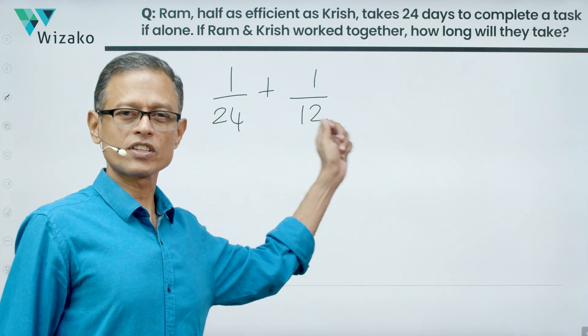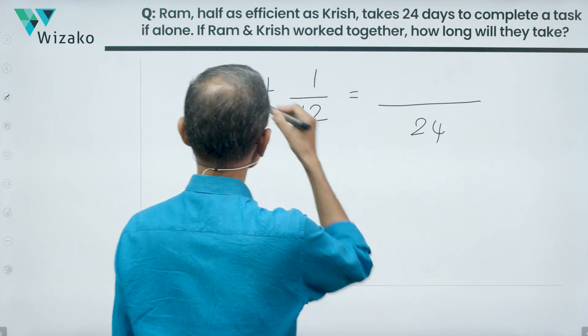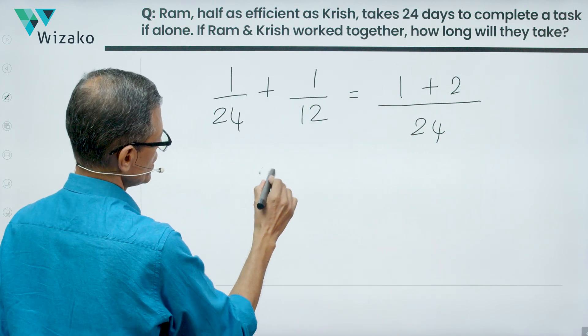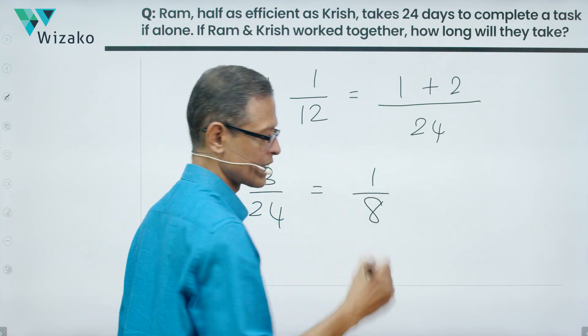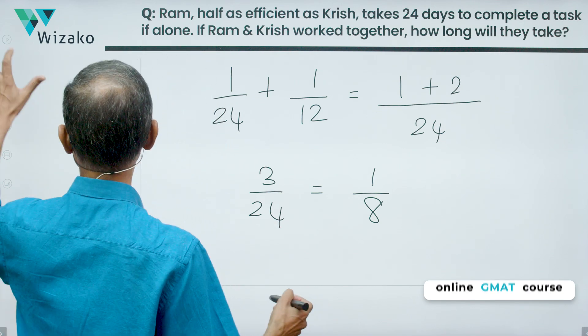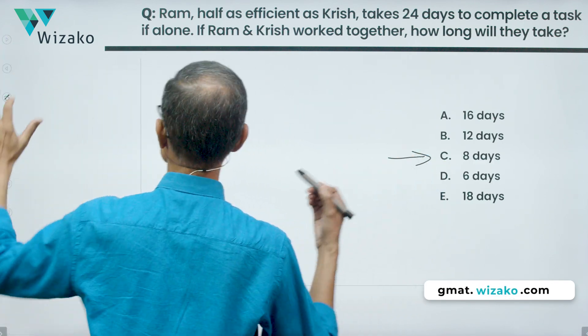When they work together, they complete one twenty-fourth plus one-twelfth of the task every day. Taking 24 as the common denominator, that becomes one plus two over 24, which is three twenty-fourths, equal to one-eighth. So working together they finish one-eighth of the task per day, meaning they will complete the task in exactly eight days. Eight days is the answer — choice C is correct.